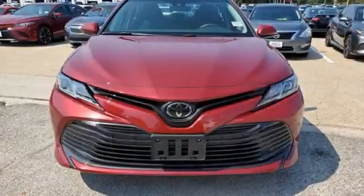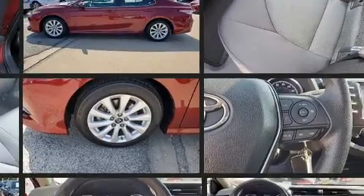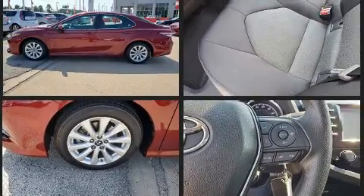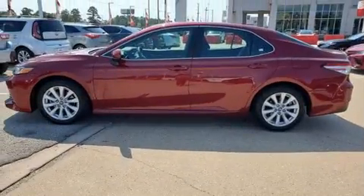You can expect a lot from the 2018 Toyota Camry. This four-door, five-passenger sedan has just recently passed the 20,000 mile mark. It features a front-wheel drive platform, an automatic transmission, and a 2.5 liter four-cylinder engine. Toyota prioritized comfort and style.